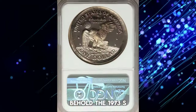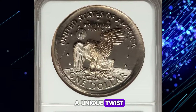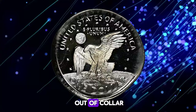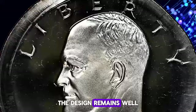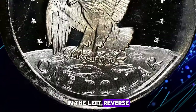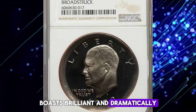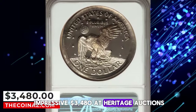Behold the 1973-S clad Eisenhower dollar — a modern rarity with a unique twist. This coin shows evidence of being multi-struck, with at least two die impressions visible and all strikes occurring out of collar. Despite the expanded planchette beyond the normal rims, the design remains well-centered and sharp. A linear strikethrough in the left reverse margin adds to its distinctiveness. This proof gem, graded PR69 Ultra Cameo, boasts brilliant and dramatically contrasted features. It sold for an impressive $3,480 at Heritage Auctions.